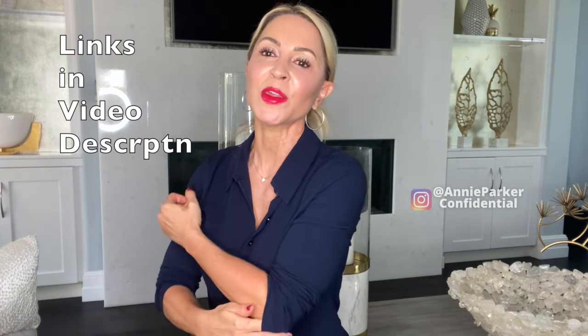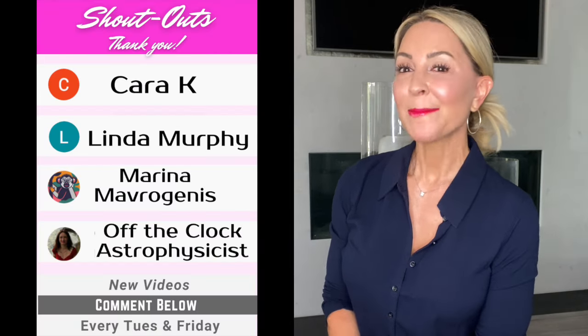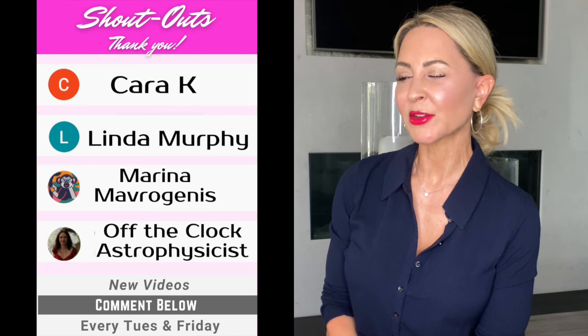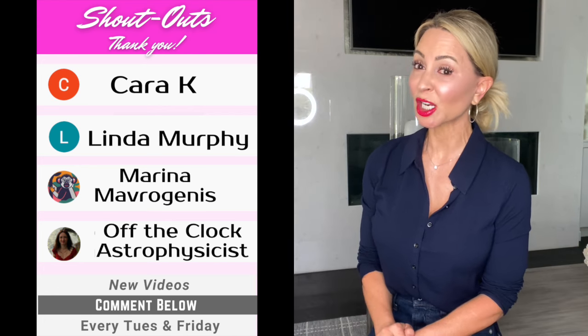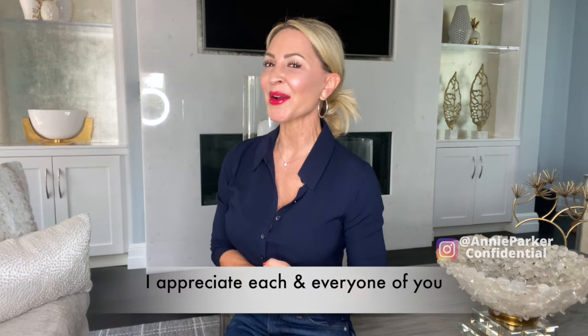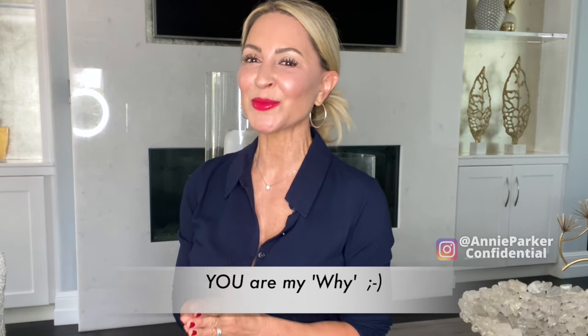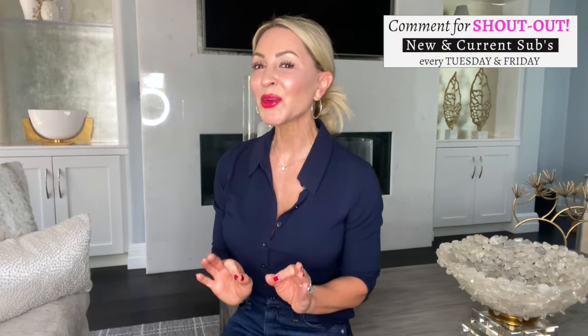All the links for this stuff will be underneath the video. A few quick shoutouts: to my girl Kara K., Miss Linda Murphy, Miss Marina, Mavroginous — correct me if I'm wrong — and Miss off-the-clock astrophysicist. Are you really an astrophysicist? Ladies, thank you so much for being part of the community. It's people like you that make what I do super fun. If you'd like a shoutout, subscribe to my channel and comment below. I have brand new content every Tuesday and Friday.